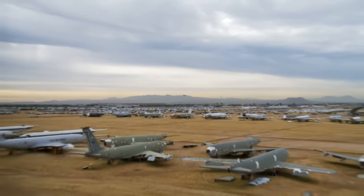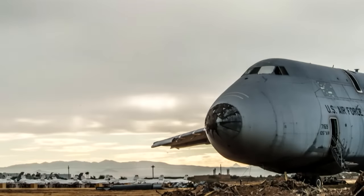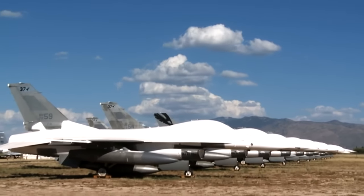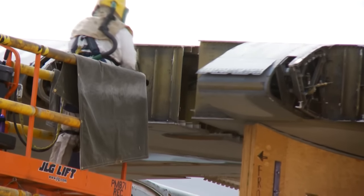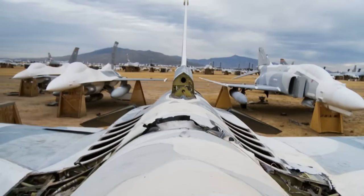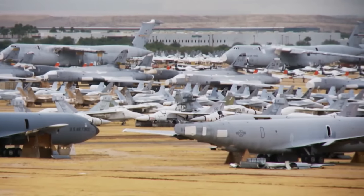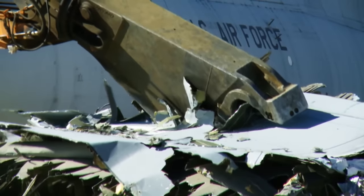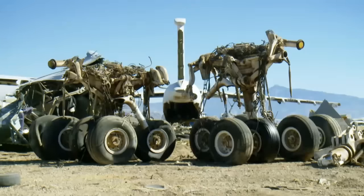Taken together, these planes would make up the second largest Air Force in the entire world. But most of these planes will never fly again. They're here to serve a different purpose. The Boneyard is where the Air Force and every other U.S. government agency sends their decommissioned airplanes to be taken apart, reused in other aircraft, or turned over to the Defense Reutilization and Marketing Office to be sold as scrap. The reclamation process at AMARG is able to extract the very last tax dollars from these aircraft after they've reached the end of their useful operational lives.